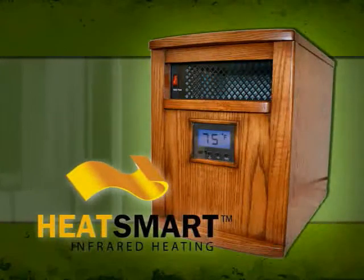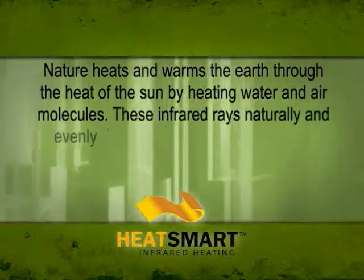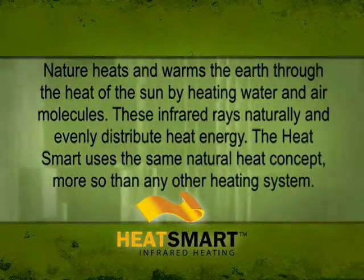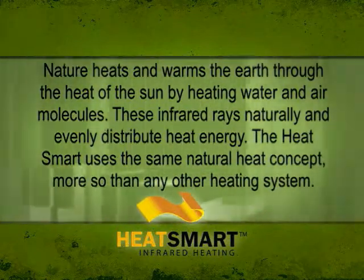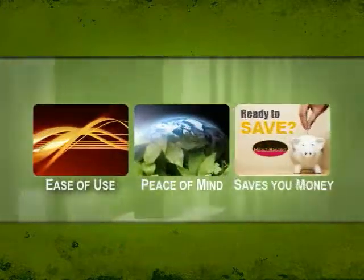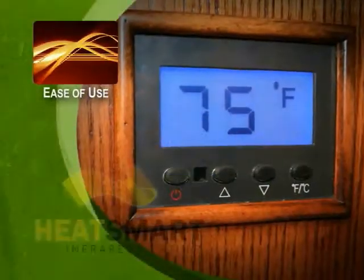Introducing the Heat Smart infrared heater — the natural way to heat. Nature heats and warms the earth through the heat of the sun, by heating water and air molecules. These infrared rays naturally and evenly distribute heat energy. The Heat Smart uses the same natural heat concept more so than any other heating system.